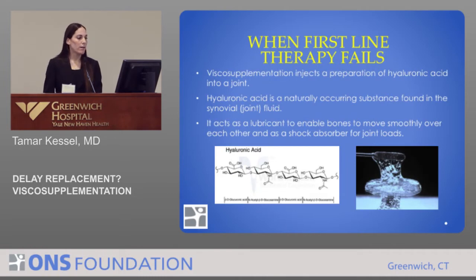So, what about when first-line therapy fails? We try the non-steroidals, we try physical therapy, maybe even a corticosteroid shot, and the person's really not responding. We do have the option of visco-supplementation, and this is an injection of a preparation of hyaluronic acid into a joint.